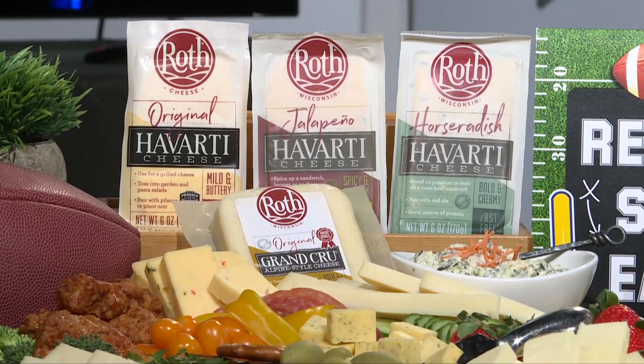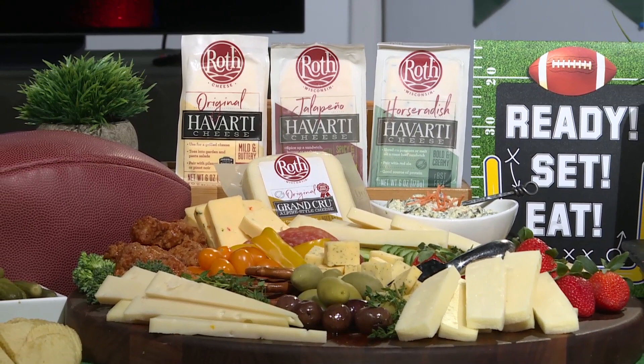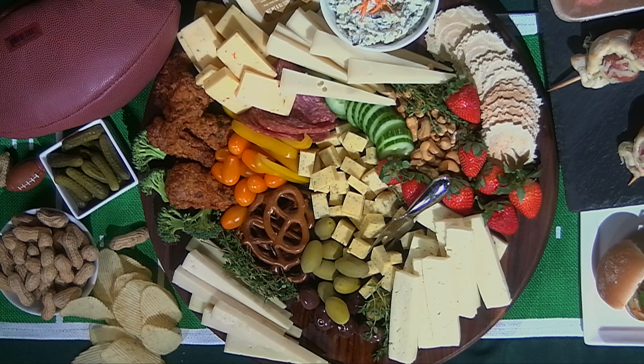Well folks, game day is here and I like making cheese boards because they're easy and affordable. In fact, Roth specialty cheeses from Wisconsin come in flavors like this nutty Grand Cru or these creamy Havarti cheeses like jalapeño and horseradish. All you gotta do is add some nuts and crackers, dried fruits, even chicken wings and meatballs and you're set to go. When you buy Roth cheese, you know their cheeses will always be made with good ingredients and that means they will always taste good. Best of all, they're easy to find in your local grocery store.